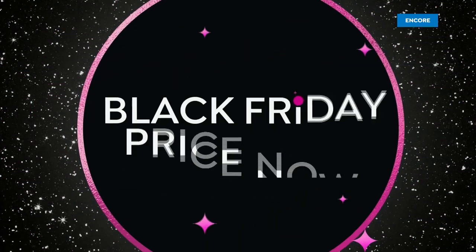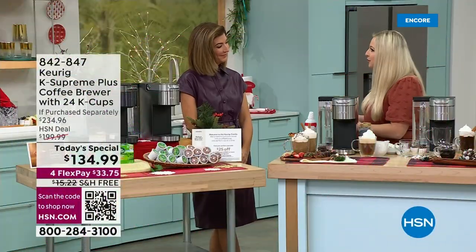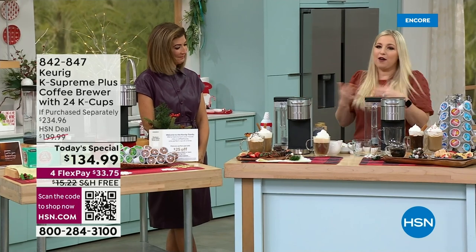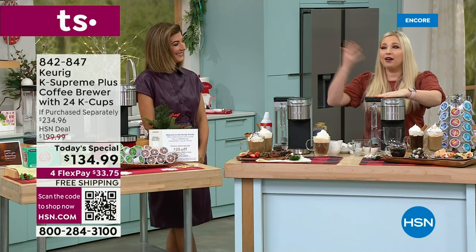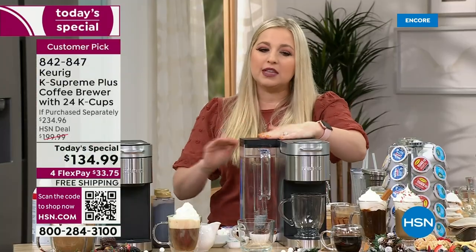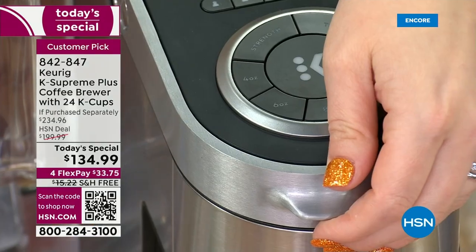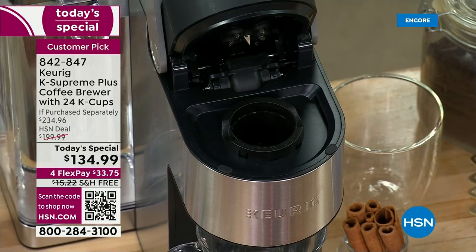You don't have to be a coffee lover to own a Keurig — this is for anybody. We have five-year-olds using it for hot cocoa during the holidays, and we even have a 101-year-old customer who loves it because it automatically turns off after two hours for safety.